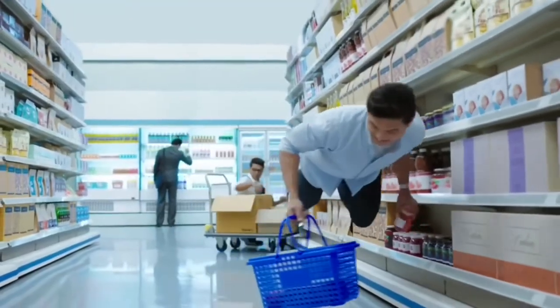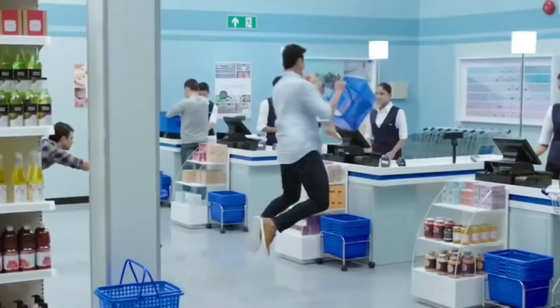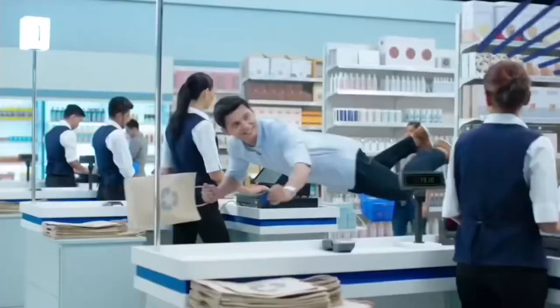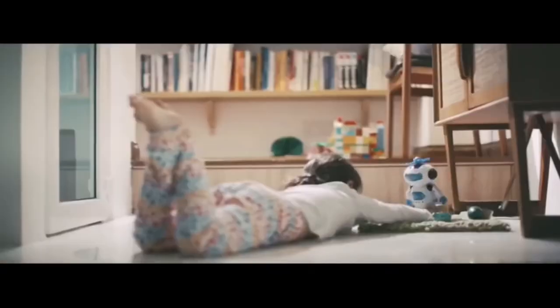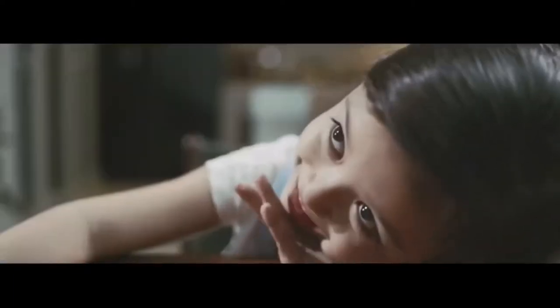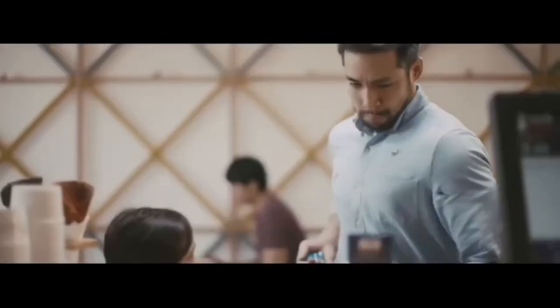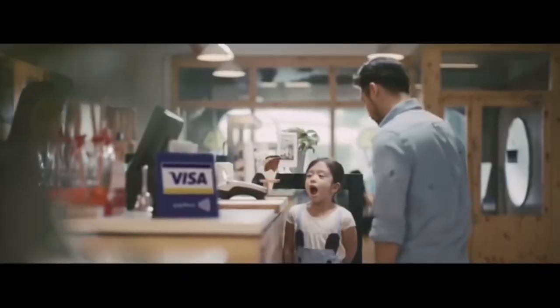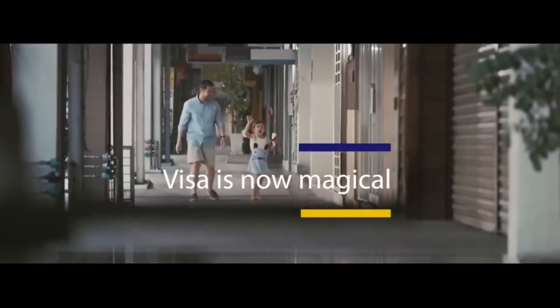Visa is an American multinational financial services corporation headquartered in California. It facilitates electronic fund transfers throughout the world, most commonly through its Visa-branded credit cards, debit cards and prepaid cards. Visa does not issue the cards, extend credit or set rates and fees for consumers. Instead, Visa makes money by providing financial institutions with Visa-branded payment products that they then use to offer credit, debit, prepaid and cash access programs for their customers around the globe.